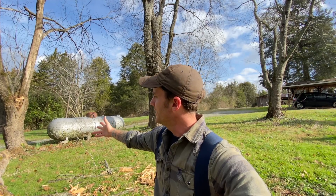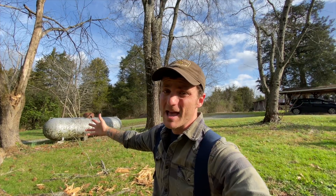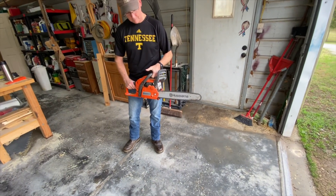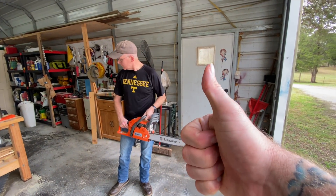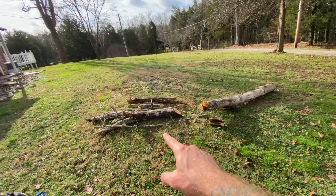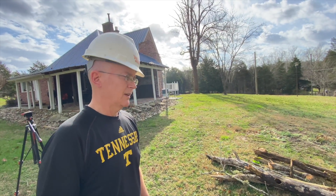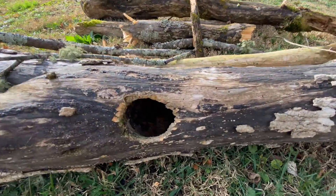I'm going to enlist the help of my dad to get this thing down. So we moved the dead limbs, the dead branches — the dead half of the tree — and they're pretty light apparently, just because of how dead they are. Just rotted out for sure. Look, woodpecker hole.